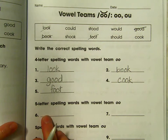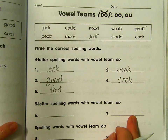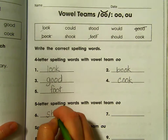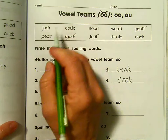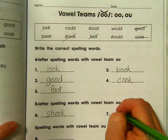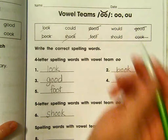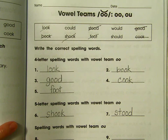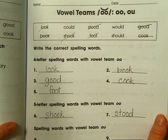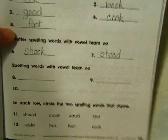Now we're looking for five-letter spelling words that have O-O — there are two of them. Shook: S-H-O-O-K. Where's that other one with O-O? Stood: S-T-O-O-D. Stood. I'm going to lift the book up a little bit — if you need to pause to see those, go right ahead. I'm moving it so we can see the bottom of the page.